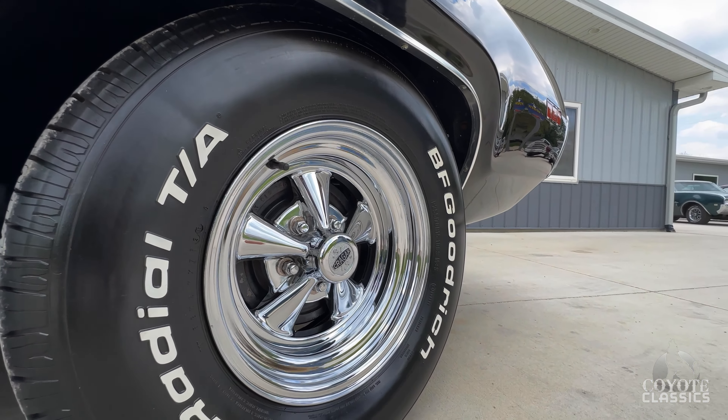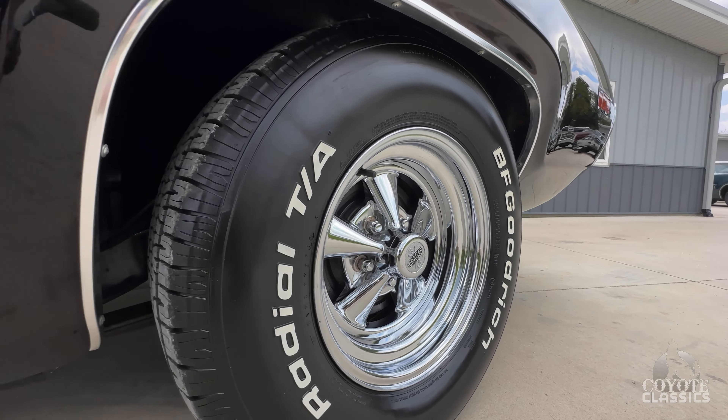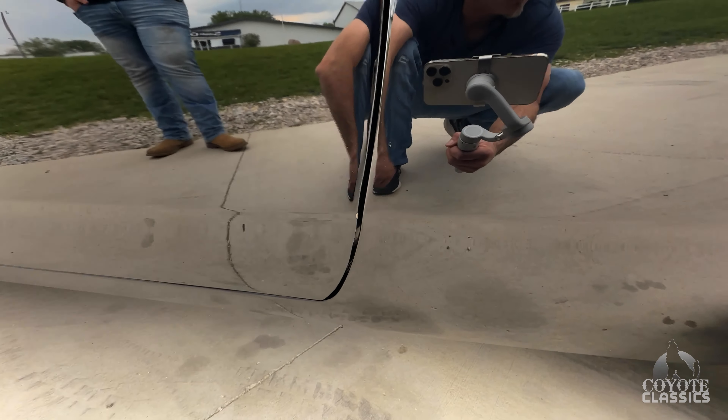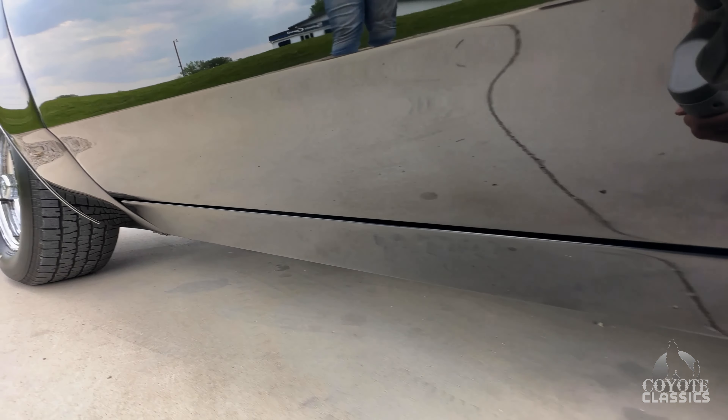Definitely just a fantastic-looking car — just neat. The 71 Roadrunners as a whole were just an iconic car, a one-year-only body style. I love them. 255-70-15s on the back and great stance.